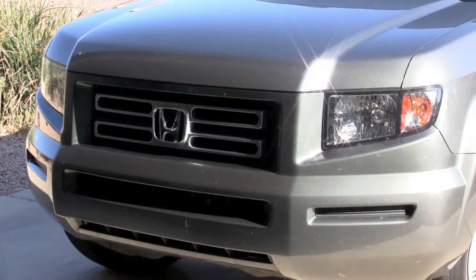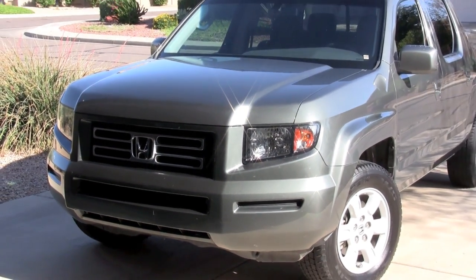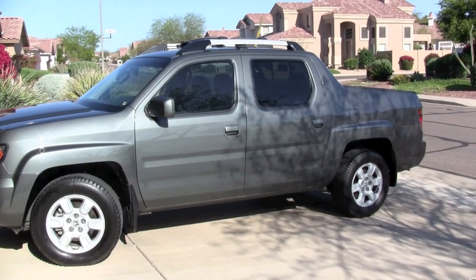This 2007 Honda Ridgeline RTL is being sold for $24,999. It's got 19,700 original miles, been driven by only one owner during the time it's been owned.